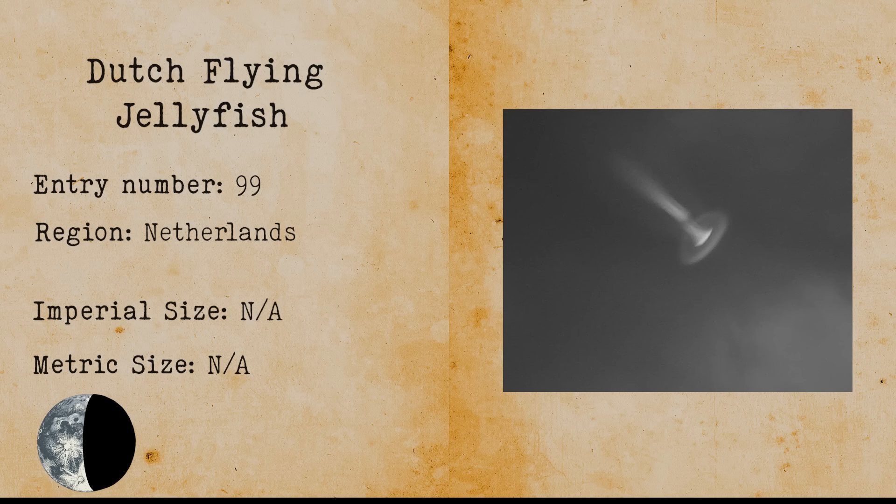Sewer Gator. Sewer alligators are alligators that live in the sewers of the United States. A possible explanation is that tourists would buy baby alligators in coastal cities. These alligators were sometimes discarded and grew up in the sewers underneath the city.